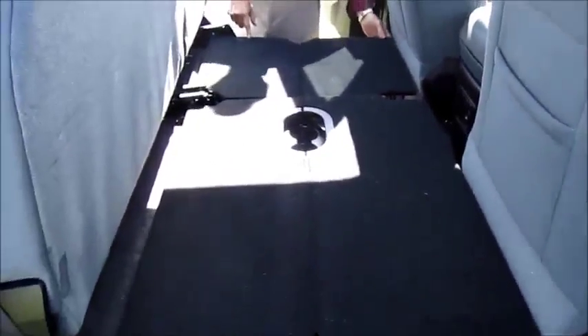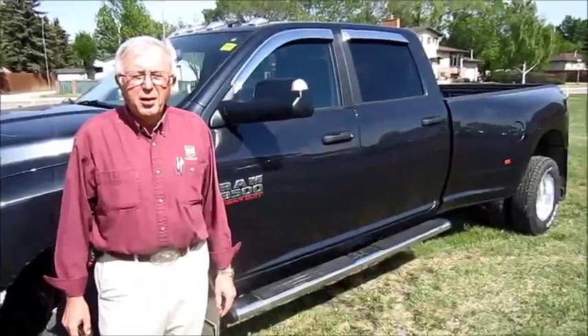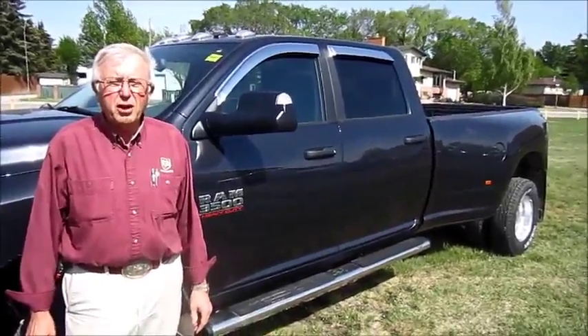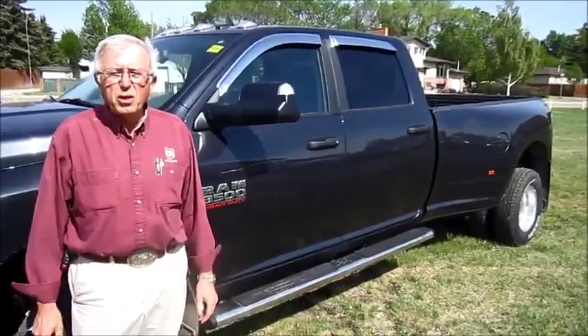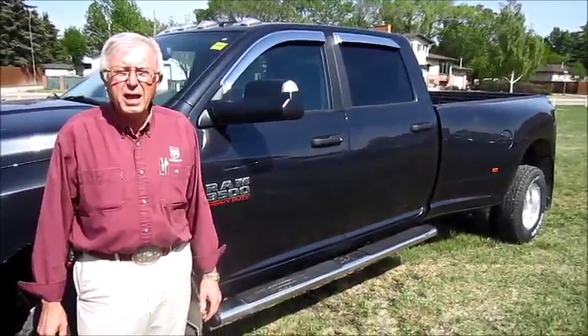You can throw parts, groceries, and other items in there. There is also a storage area underneath the seat on both sides. If you'd like to view this unit, give me a call — John at Legacy Dodge here in Claresholm. The toll-free number is 1-877-625-5555, or you can email me at john@legacydodgeclaresholm.ca to set up an appointment for a test drive on this beautiful pulling truck.